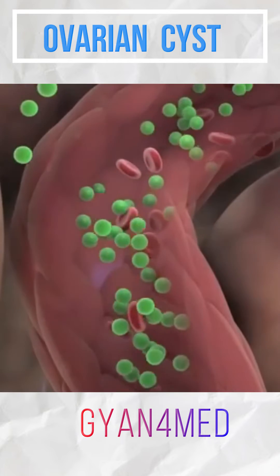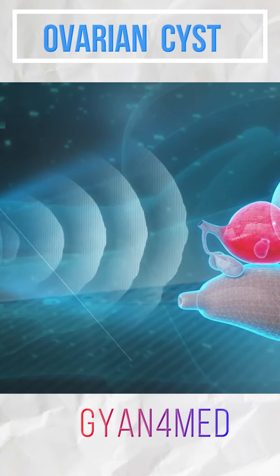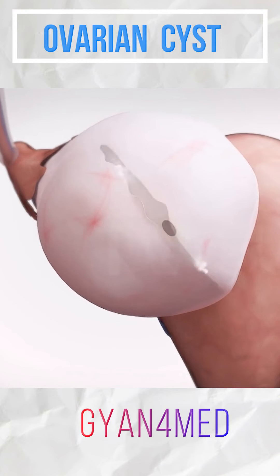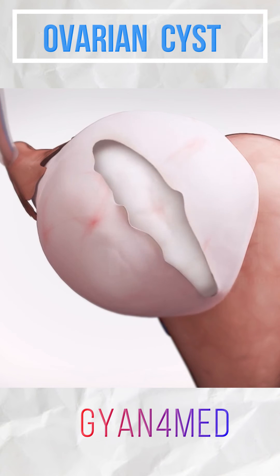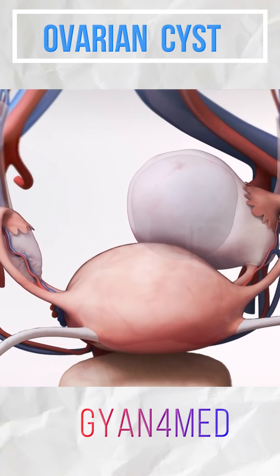The treatment of an ovarian cyst will depend upon the type of cyst and the size. Any cyst which is large will definitely require surgical intervention, but if the cyst is not very large we can observe — observe for a few months and see whether the cyst disappears.